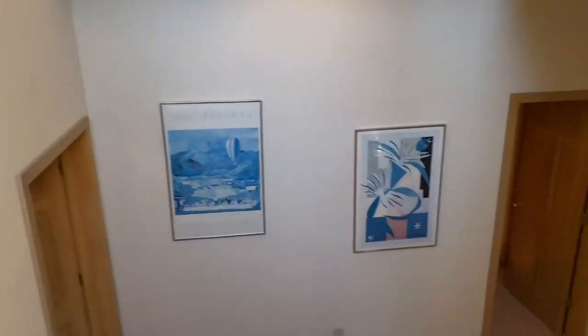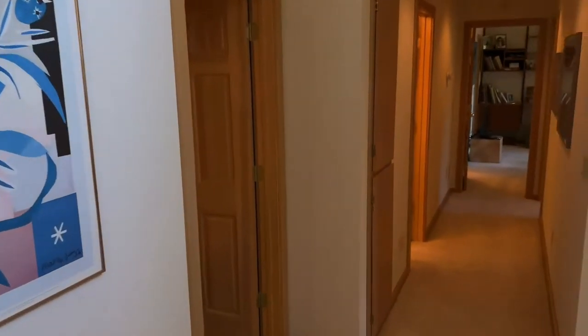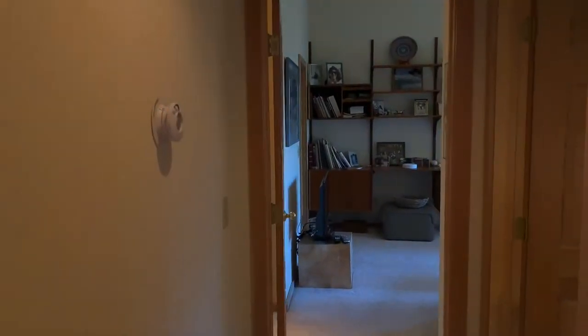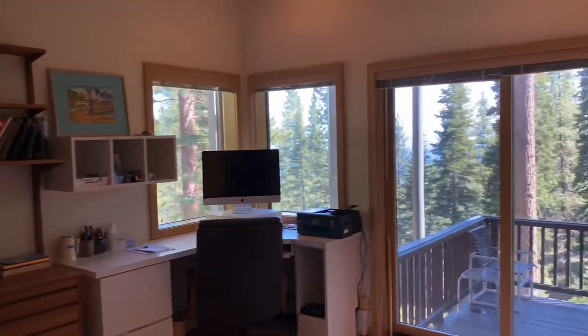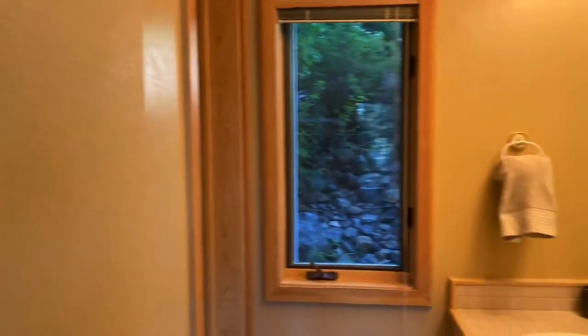Three additional bedrooms are on the lower level of this home, along with two more bathrooms. These rooms are spacious and restful. Totally separate from the master suite, this level of the home will invite your guests to retire in the most enjoyable way. This floor is also ideal for families, with a practical laundry room just down the hall.